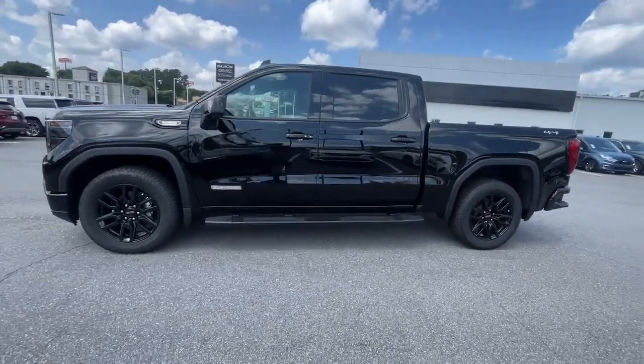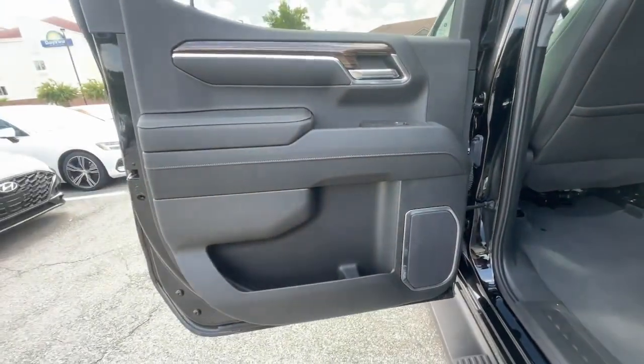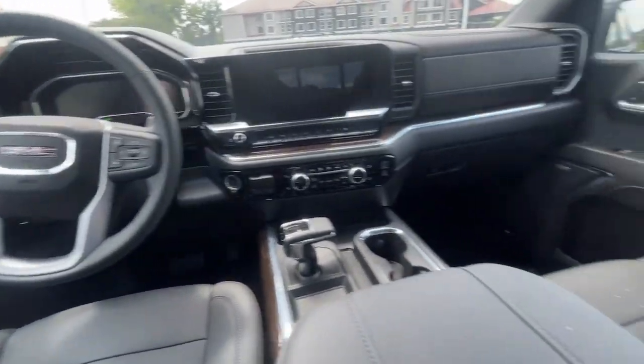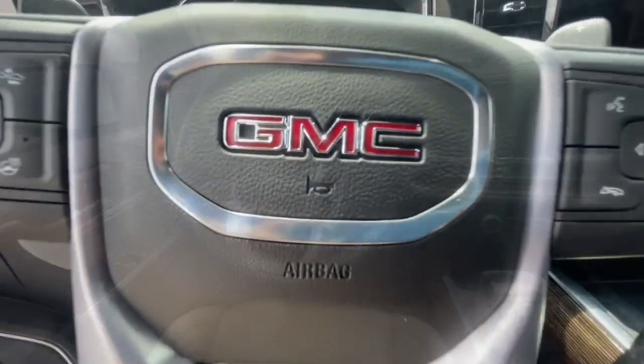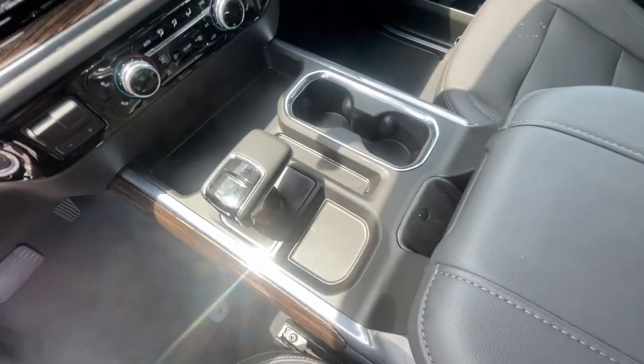The following are some of this vehicle's highlighted options: heated steering wheel, wireless Apple CarPlay and/or Android Auto, touchscreen infotainment system, pre-collision system, wireless charging station, keyless entry, turbocharged engine, navigation system, and heated driver's seat.